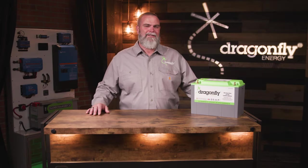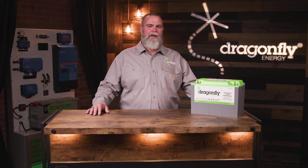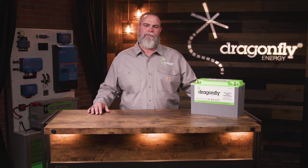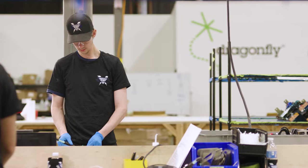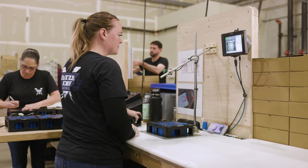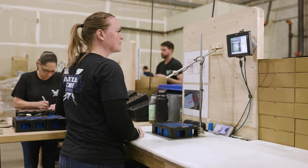Dragonfly Energy's battery management system is designed to protect the end user and makes our battery compatible with more charging components than any other battery on the market. All of our packs are designed and assembled here in Reno, Nevada, and each pack is pushed through a rigorous QC process at each step of the manufacturing process.